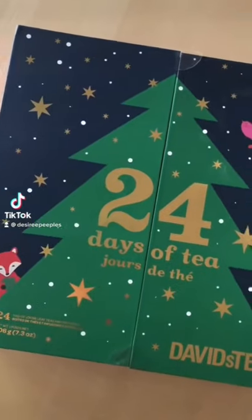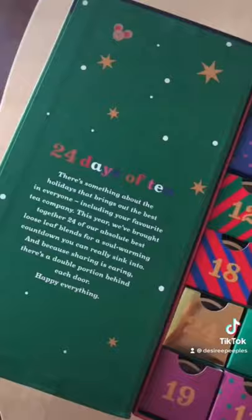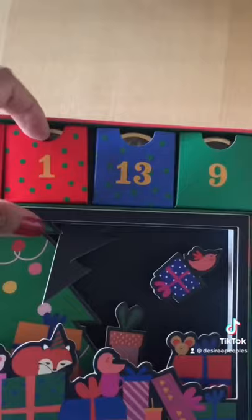Since I am an avid tea drinker and a tea lover, I decided to get the David's Tea 24 Days of Tea Advent Calendar. I'm not too sure if I'm going to like all of the teas in this calendar, but I do know they have a mixture of black tea, herbal tea, and some green tea.